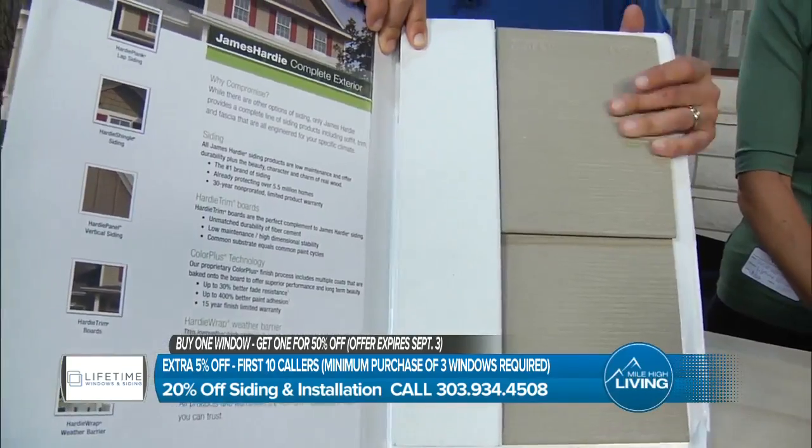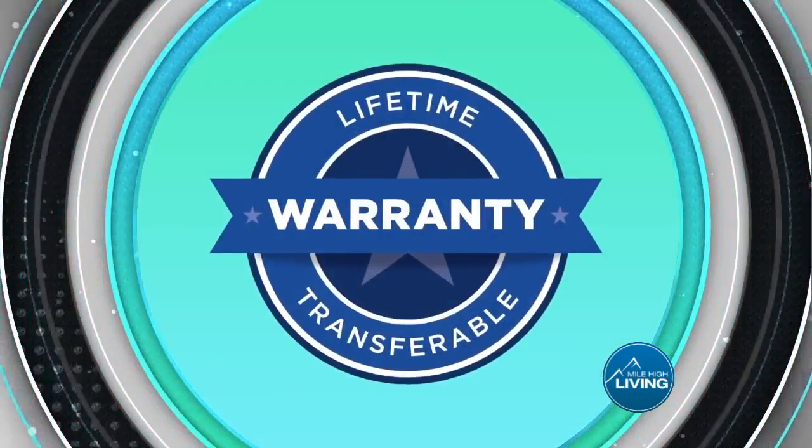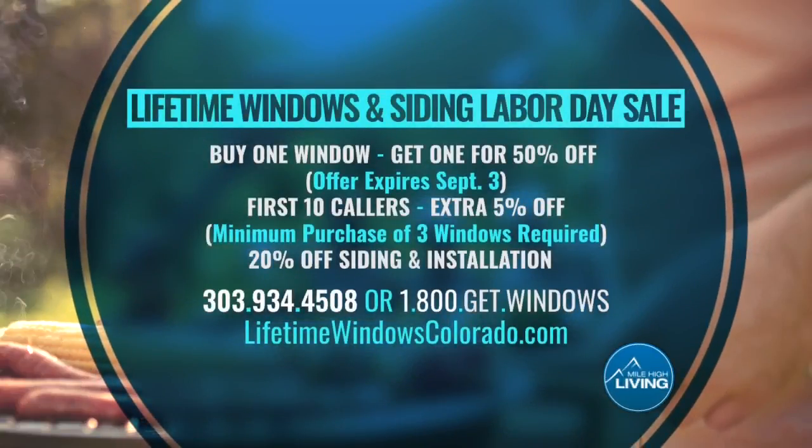I love that stat. So folks — buy one, get one window 50% off, and take 20% off siding and installation. This offer ends September 3rd, not very much longer. First 10 callers take an extra 5% off. This is with a minimum purchase of three windows, and zero down, zero interest, zero payments for 18 months with same as cash financing.